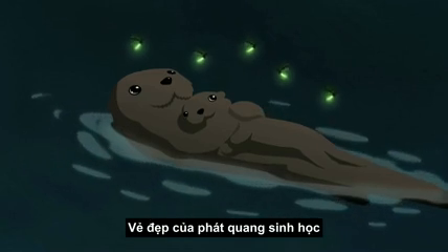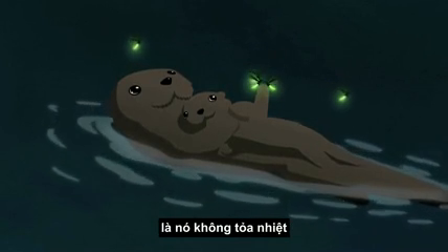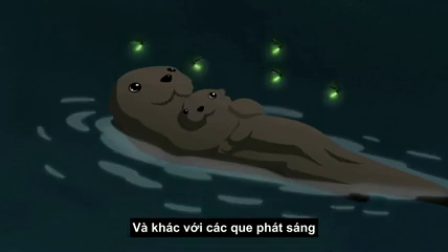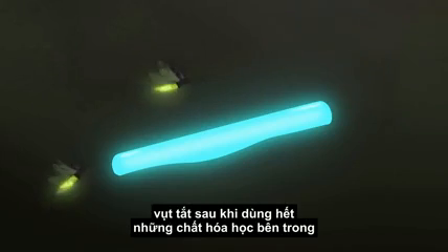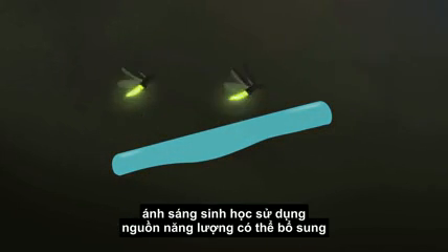The beauty of bioluminescence, unlike the light from the sun or an incandescent bulb, is that it's not hot. It takes place in a range of temperatures that don't burn a living thing. And unlike a glow stick, which fades out as the chemicals inside get used up, bioluminescent reactions use replenishable resources.